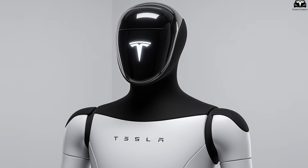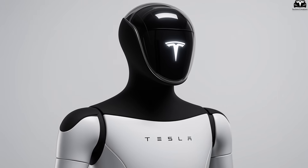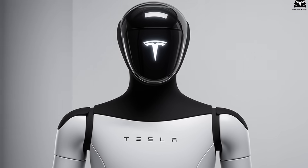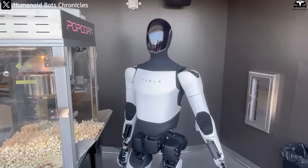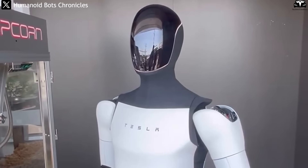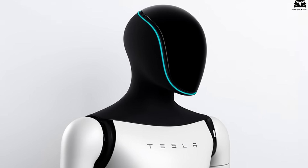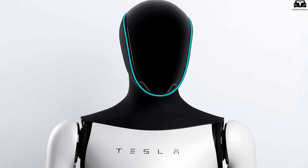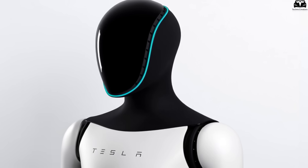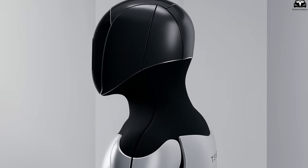In the third generation of the Tesla Bot, the face has undergone a significant design revolution to better fulfill the robot's role in living and working environments alongside humans. In previous versions, Optimus' face was merely a smooth plastic mask with no expression, symbolizing a purely mechanical being. However, in Gen 3, the front of the robot has been completely redesigned, incorporating elements of technology, aesthetics, and applied psychology.